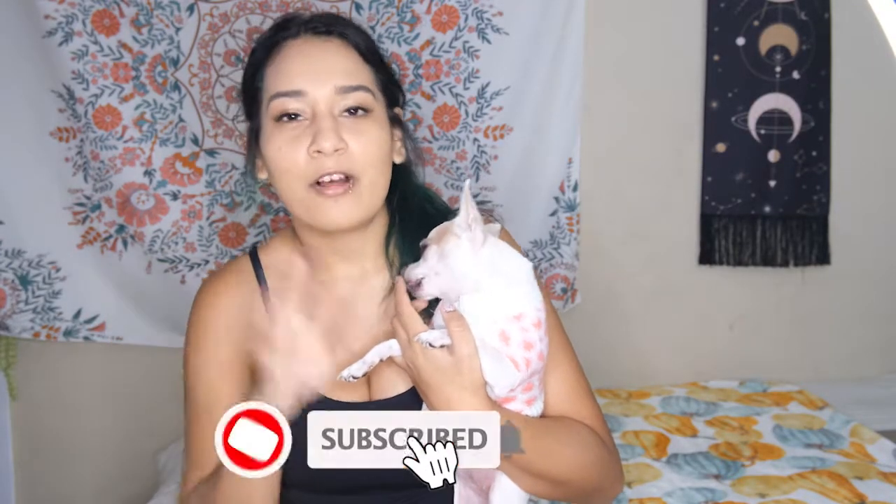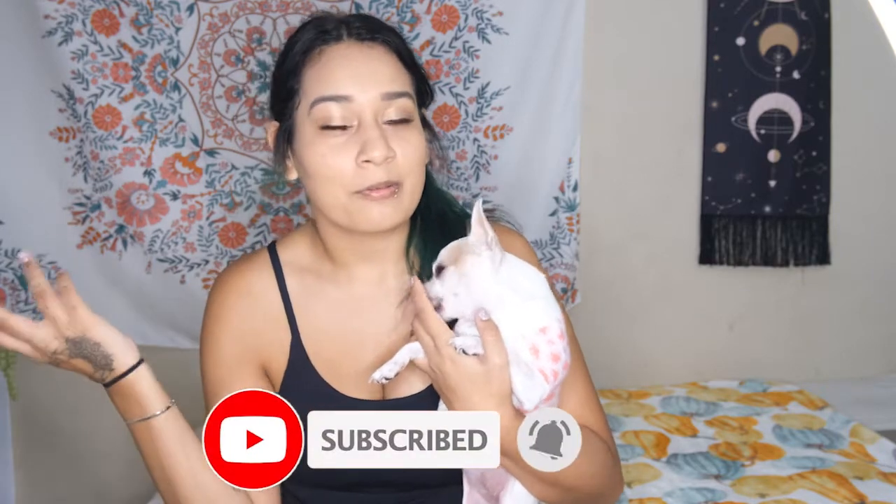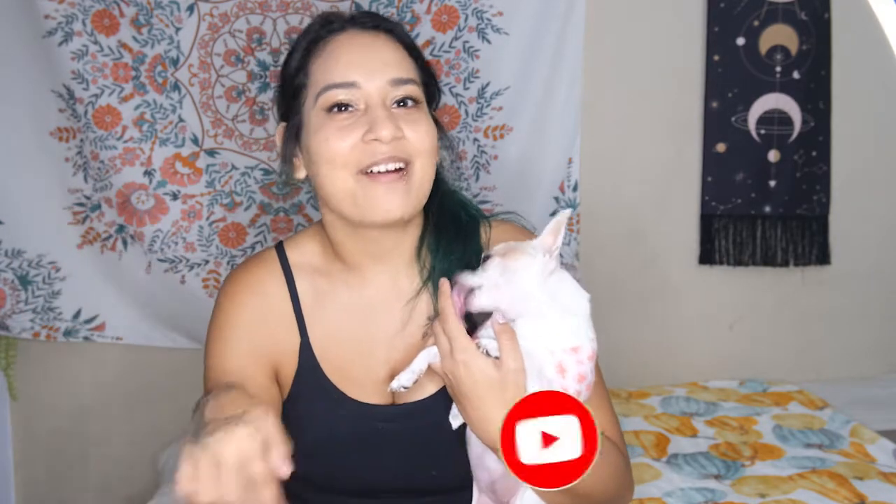Hey guys, that's the end of today's video. Be sure to like and subscribe and follow us on our social medias — or just follow Luna if you want to. I'll have everything linked down below and we'll see you guys on the next one. Bye!